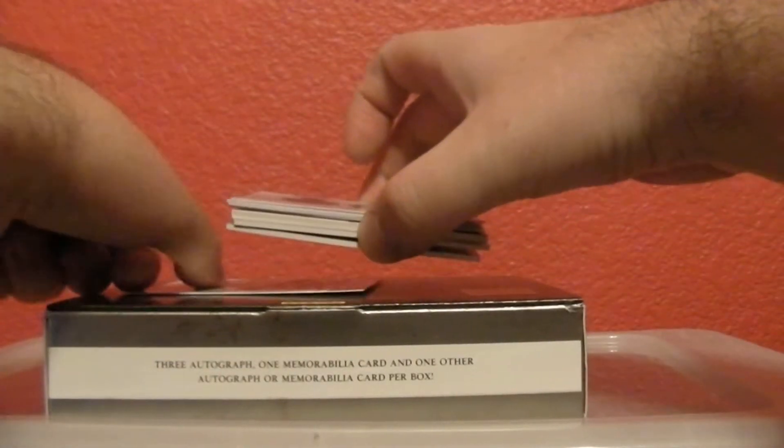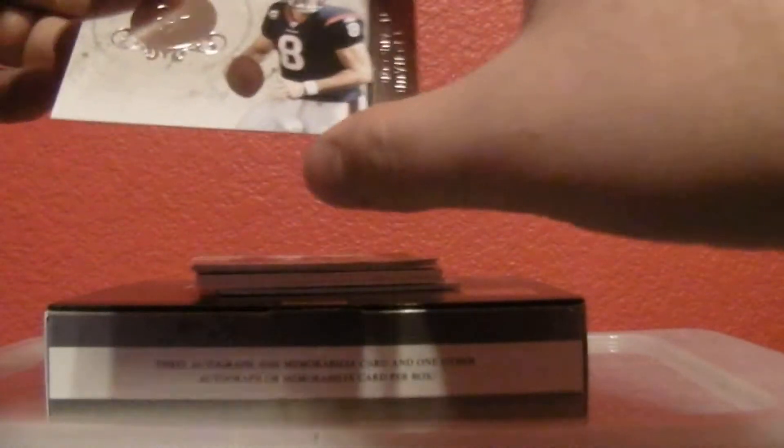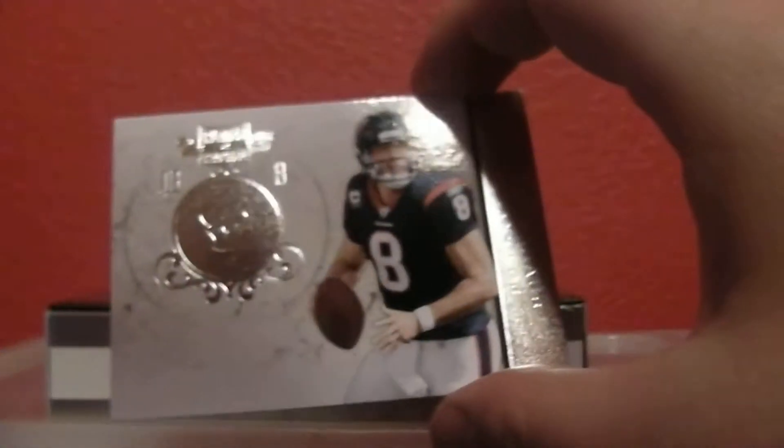Alright, here we go. Last card didn't stick, nice. How many bases are on the bottom here until we get to a hit? Just one. First one is going to be Matt Schaub for the Texans — that's out of 100.